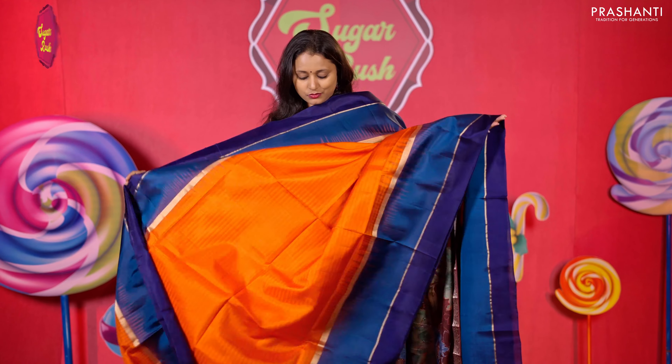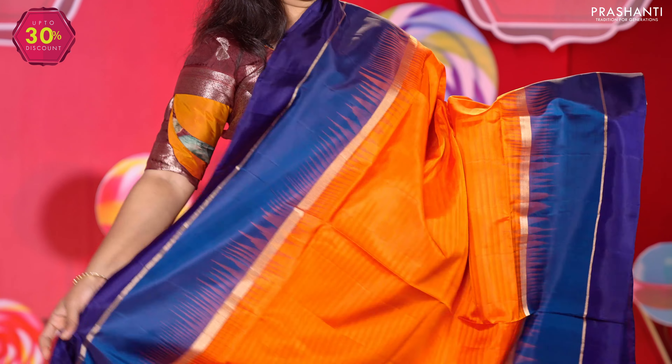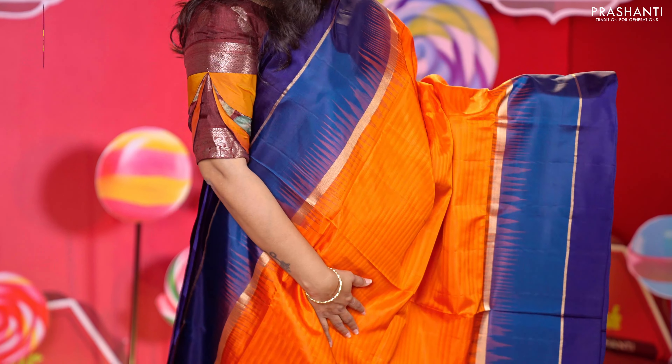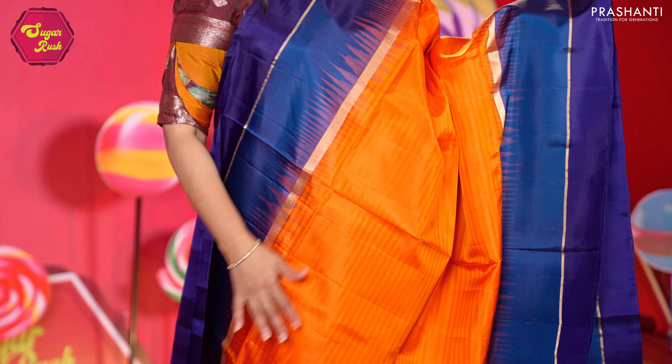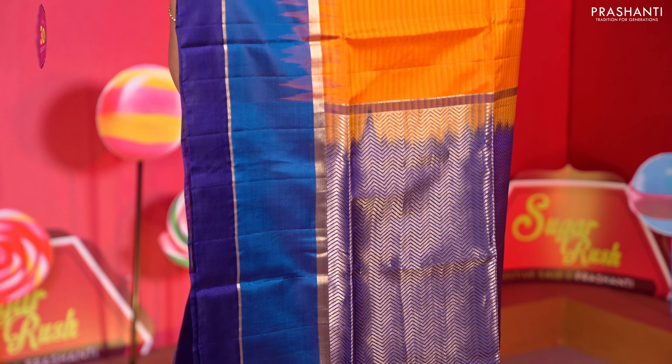Orange with navy blue — one more pretty colour combination with double colour borders on both sides, long borders with the body having self-embossed lines running horizontally throughout, a rich contrast pallu in blue, and a matching blue colour blouse. Priced at 7,250.